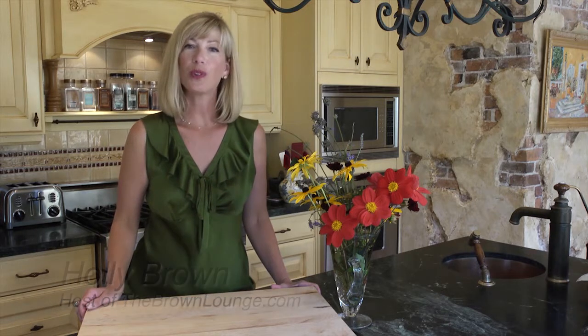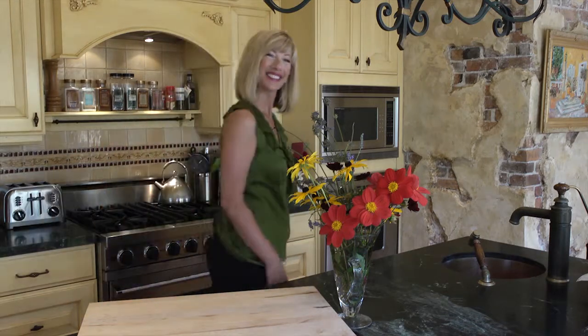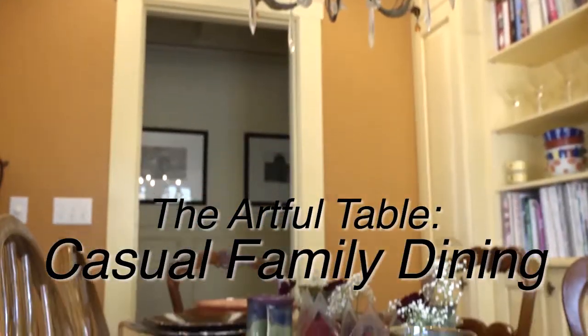Hi there, welcome back to the Brown Lounge. I'm Holly Brown and as promised, I've got a beautiful casual table to show you, full of made in Washington stoneware. You're going to love it. It's perfect for family dining. So follow me right into my casual dining area. I love to set a casual table and serve family style, especially when we're dining with four to six guests.